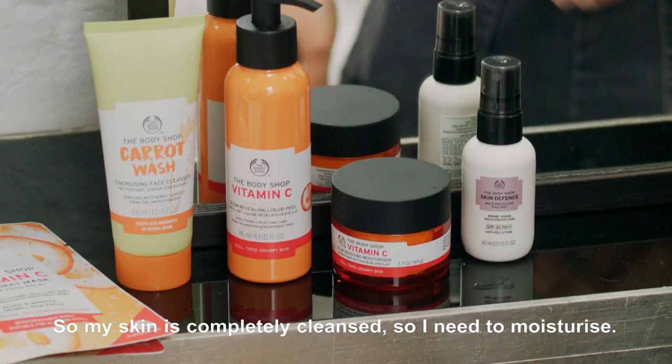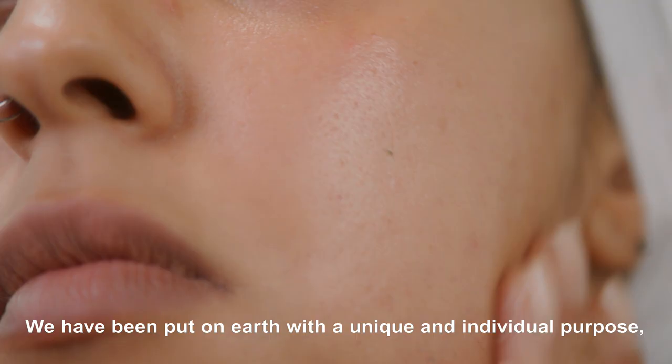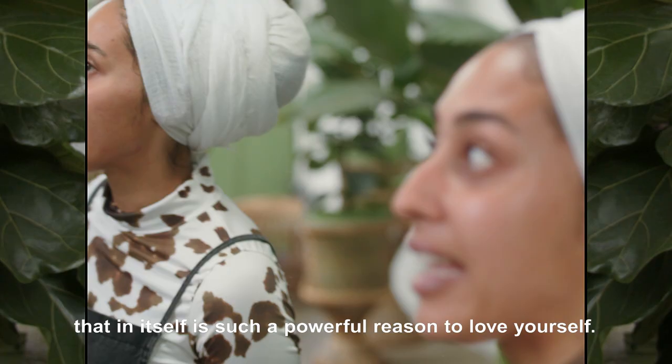So my skin is completely cleansed, so I need to moisturize. We have been put on earth with a unique and individual purpose — that in itself is such a powerful reason to love yourself.